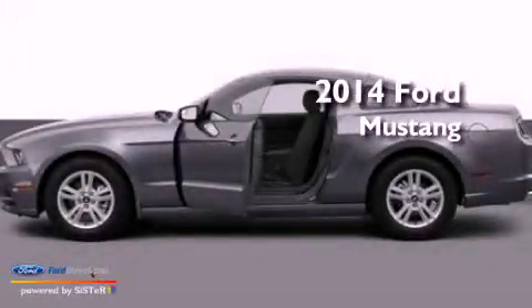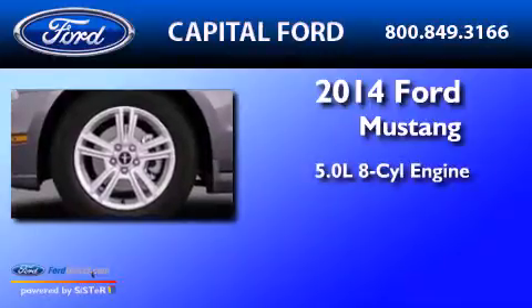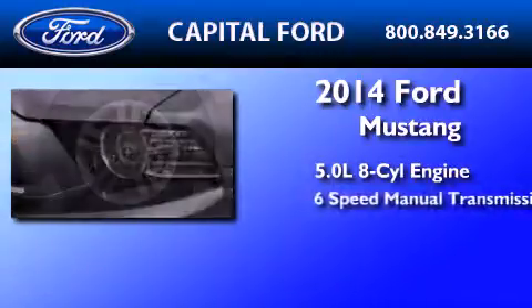This is a brand new 2014 Ford Mustang. It features a 5.0-liter eight-cylinder engine and a six-speed manual transmission.